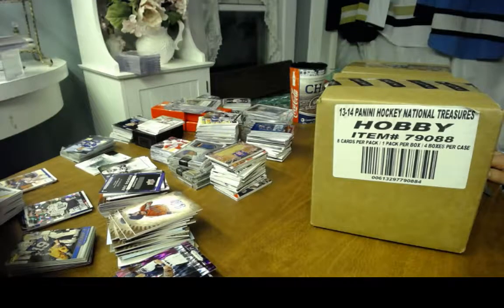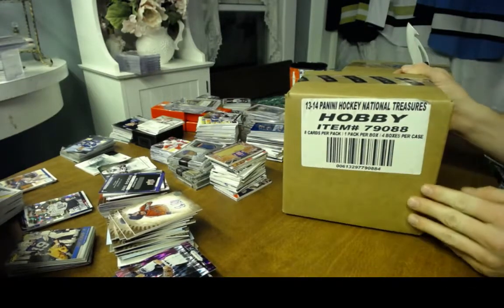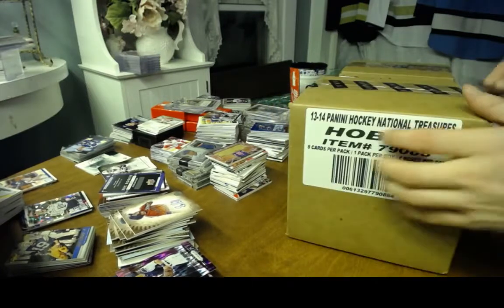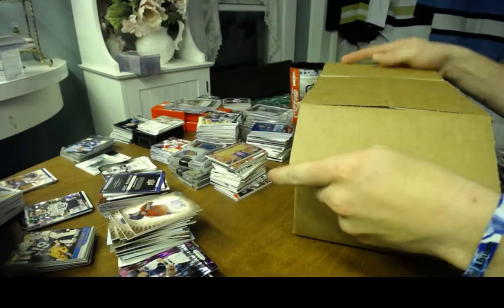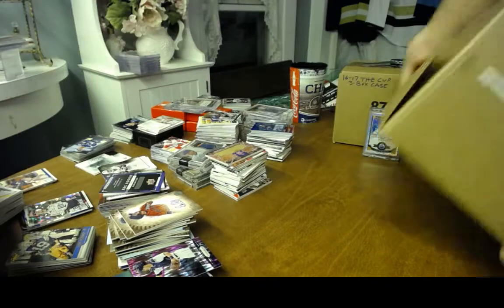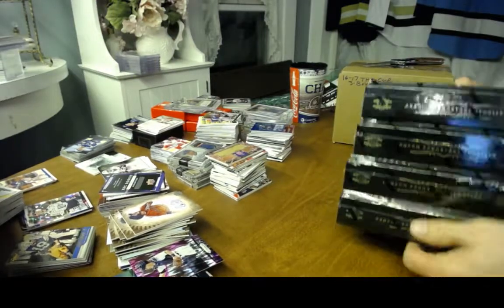Here we go — final part, two parts of my annual Christmas Eve break. Right now we're breaking 2013-2014 National Treasures Hockey, four-box case break. And then after this, we'll end it with The Cup. I don't know if we're going to be able to top that Mario Lemieux Rookie Otto out of 125, but a nice Austin Matthews RPA in The Cup would sure do it.